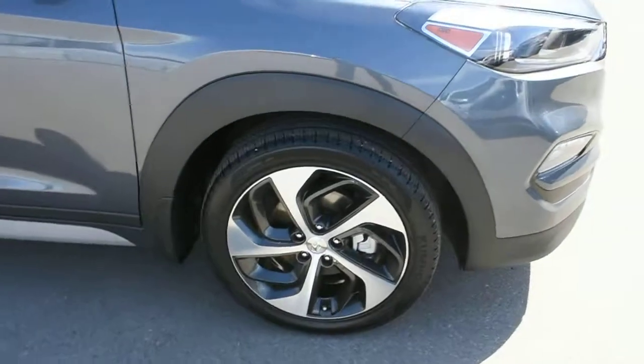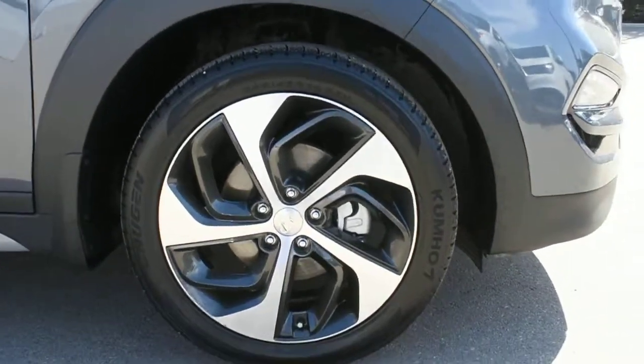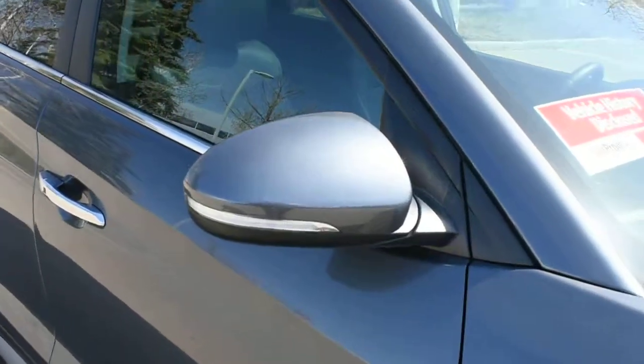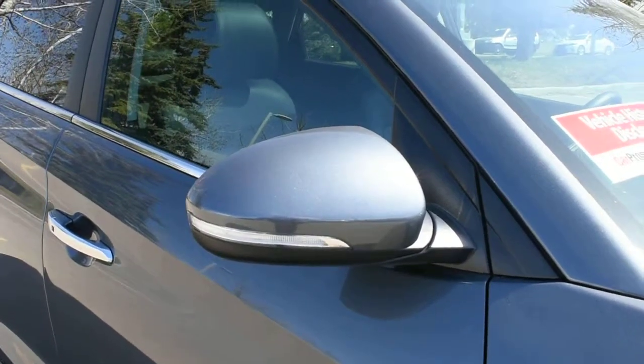Now down below you do have your upgraded 19-inch alloy wheels with your Kumho all-season tires.